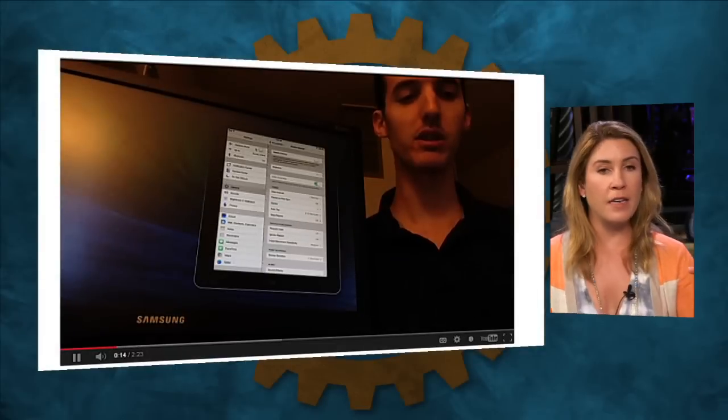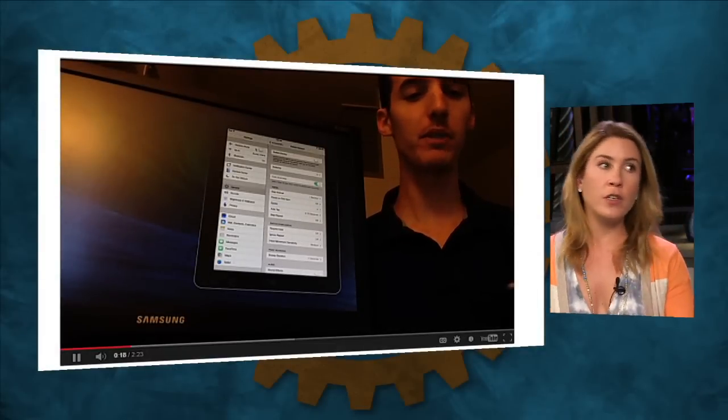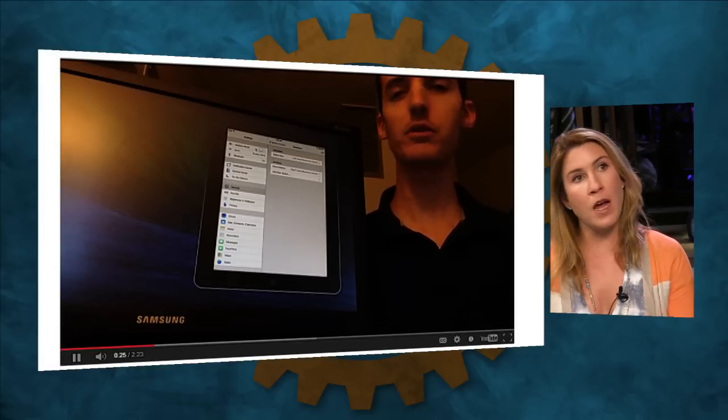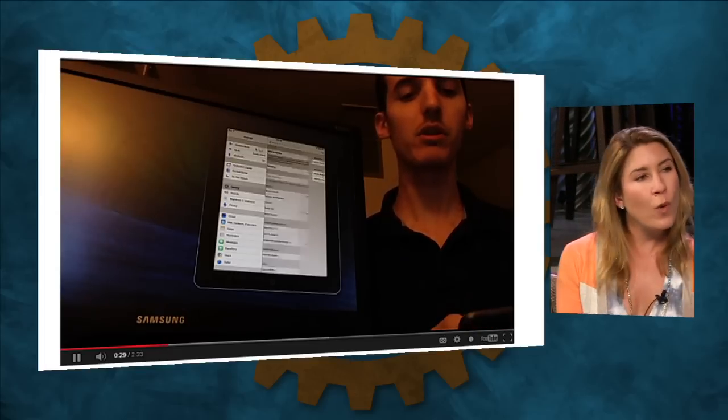Once you do that, you're able to basically nod your head to the left to go to your home screen — basically the equivalent of pressing the home button — and then go to the right to drill into a particular app.